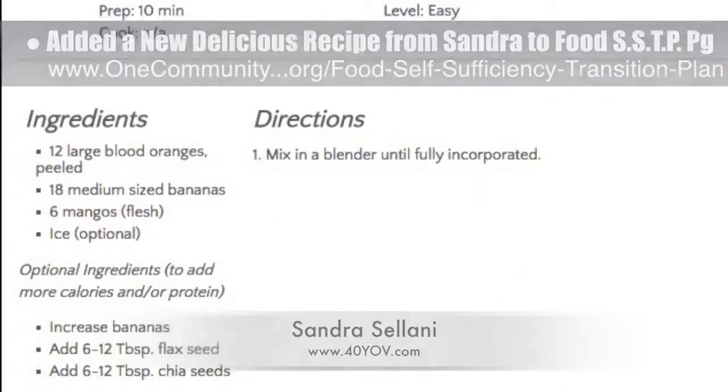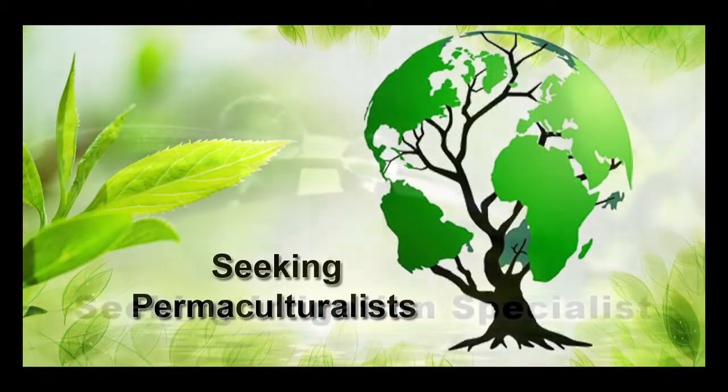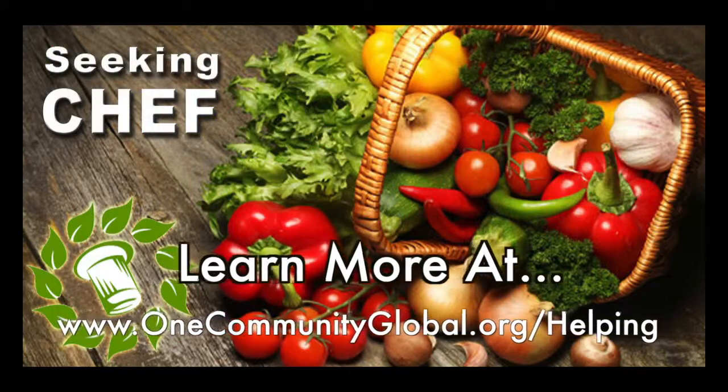Details are on the page. In this area of our open source project we are seeking permaculturalists, an irrigation specialist, a surveyor, and a chef to join our team as either consultants to the project or pioneers who will be moving on to the property with us.